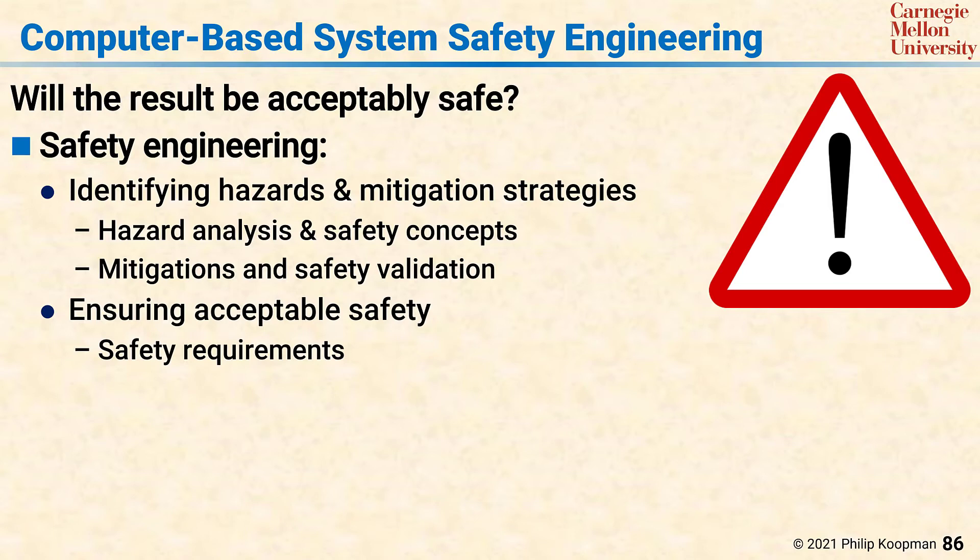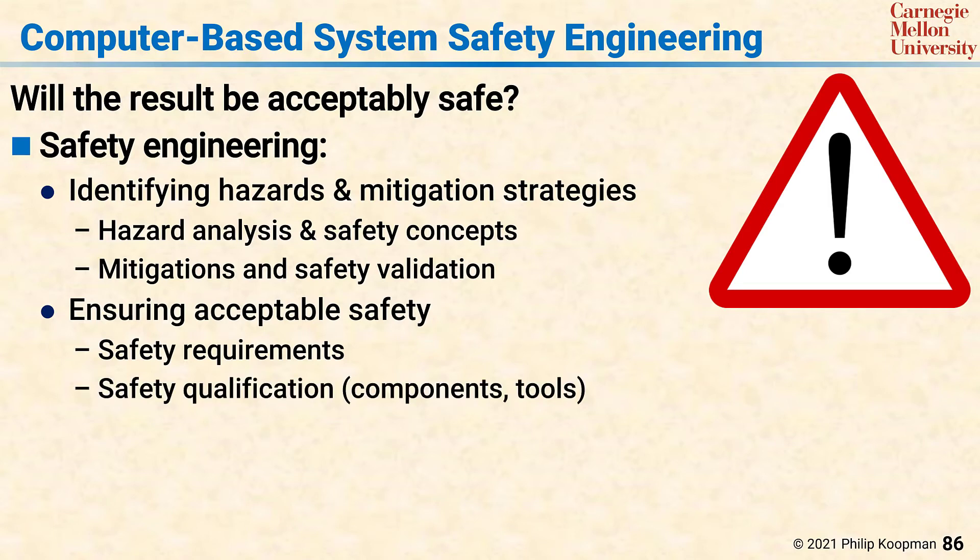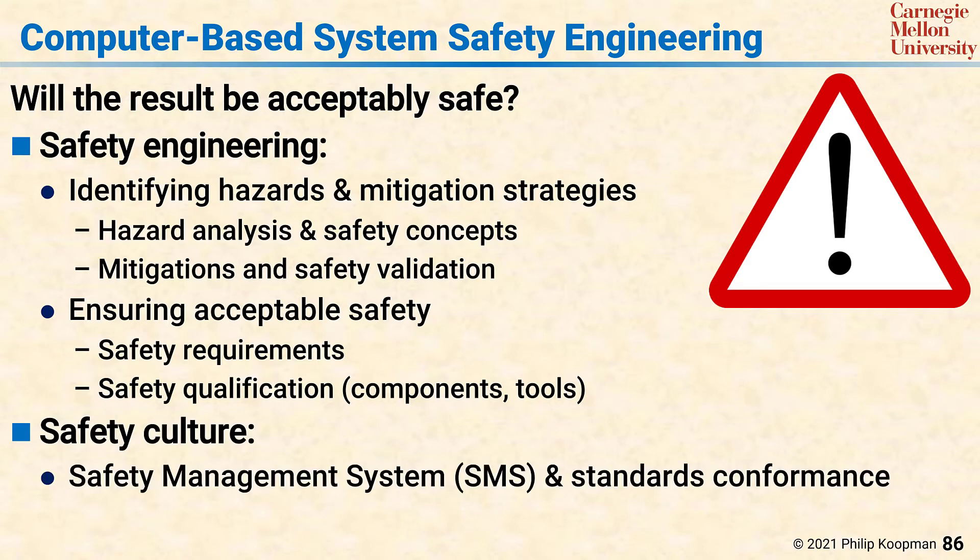It's important to realize that safety qualification includes not only component safety qualification and assessing the safety of the whole system, but also safety qualification of tools that are used to design the system, to make sure that no systematic defects are inserted by the tool chain, or that no systematic gaps in requirements exist due to defects in requirements management tools. Another piece of safety engineering is ensuring that there's a robust safety culture, including having a safety management system (SMS) and ensuring conformance to relevant safety standards.